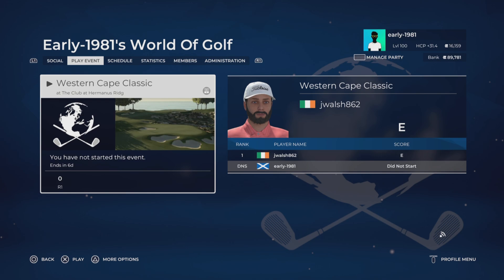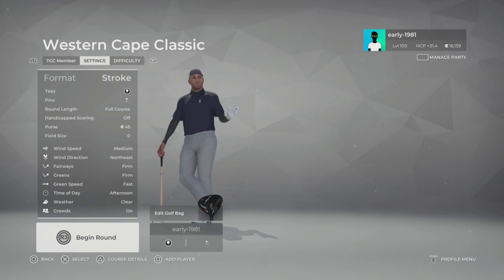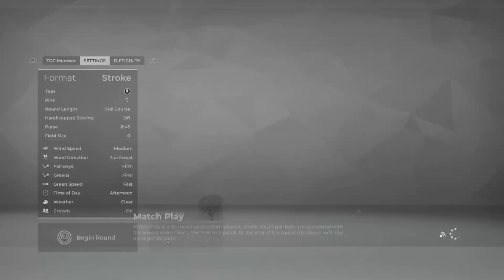Hey golf fans, this is early 1981 and welcome back to Next Gen PGA Tour 2K21 live on the channel. Today we are competing in the Western Cape Classic at the Club at Hermanis Ridge. Wind speeds are medium north-east, fairways are firm, greens are firm and fast, and we are playing from the back tees with pin set number two.